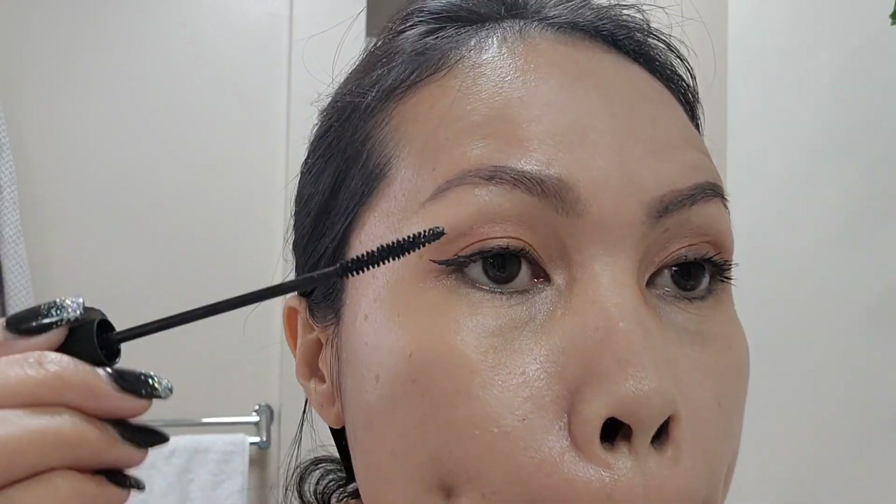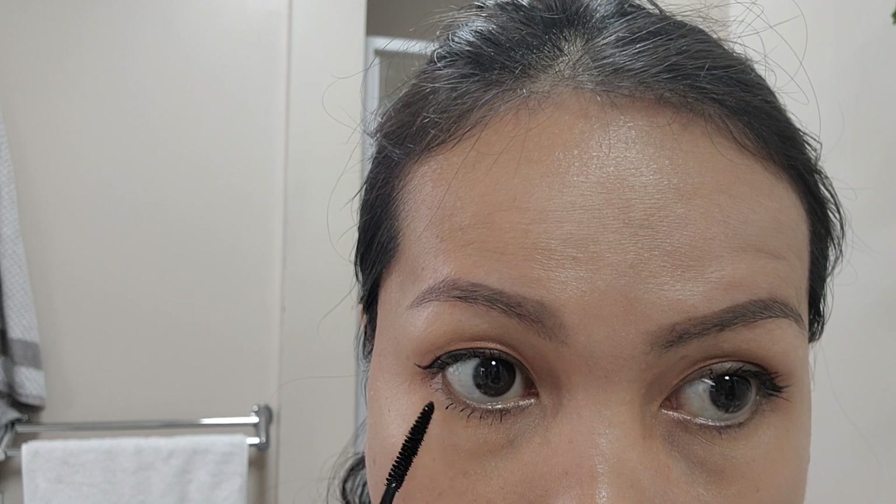Next I apply a thin mascara from Wet n Wild on my lower lashes. I love using this thin mascara for the lower lashes because it doesn't get messy.